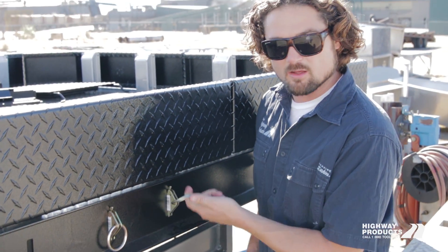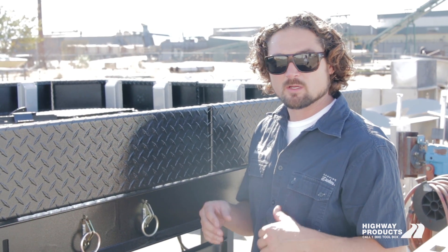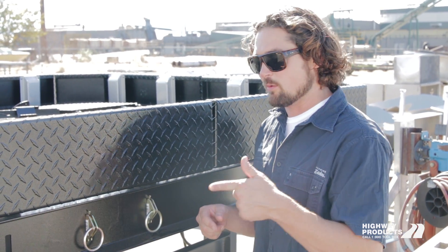You can basically move them wherever you want — super cool setup. The other option is a CNC billet aluminum tie down and rope hook. I'll show you what one of those looks like.